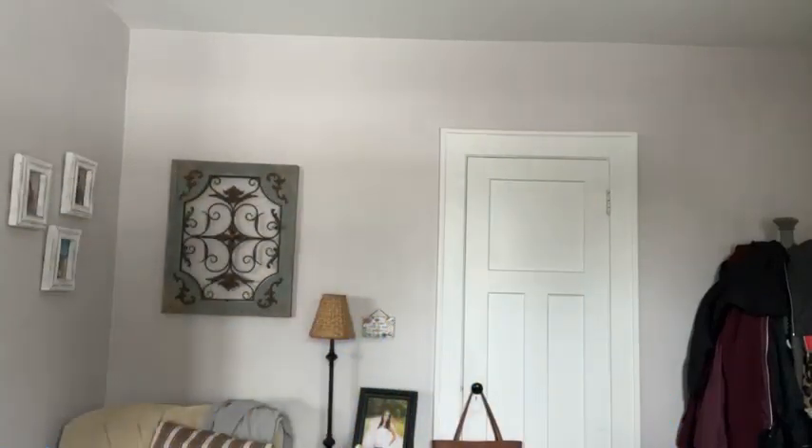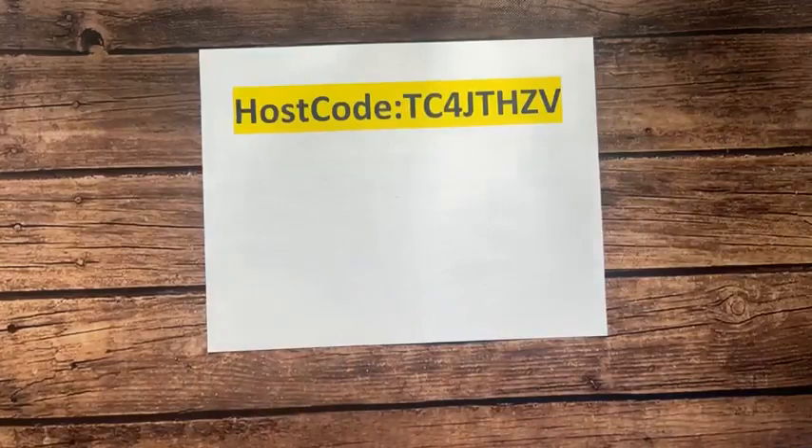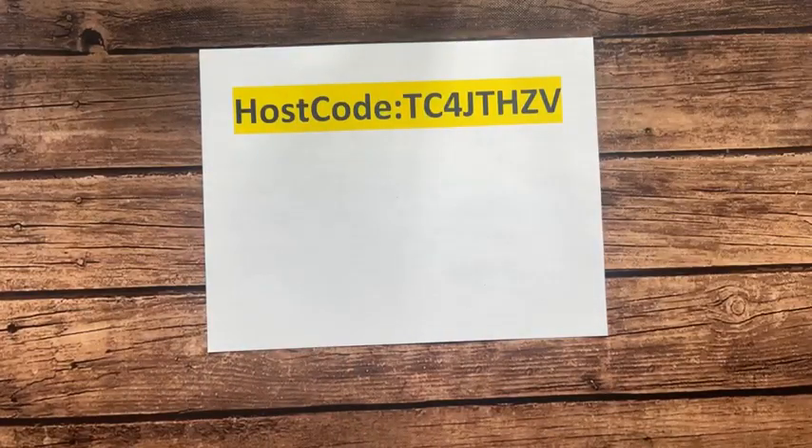We have a new host code for March. The host code is TC4JTHZV. We are going to flip the camera down now — I have more to share with you guys. Let me grab a quick sip of water. We are going to talk about the sweet citrus class to go.